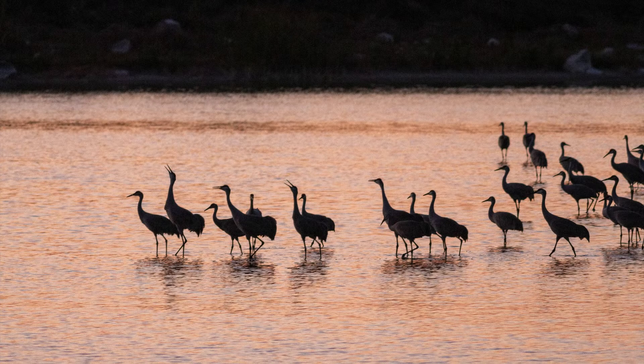And finally, here's a big flock of these birds in unison. It can be nearly deafening when a group of birds gets going.